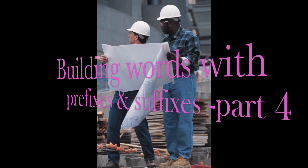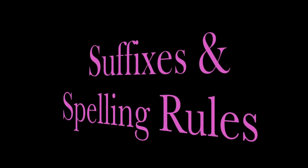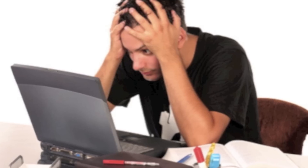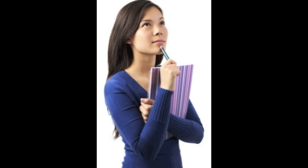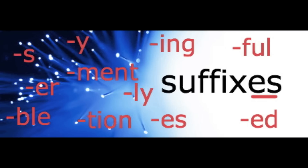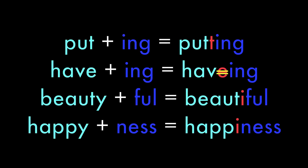Hi there, this is Joanne Rudling from howtospell.co.uk and in this fourth video in the Building Words with Prefixes and Suffixes series, we're looking at suffixes and spelling rules. This is a very brief look at some spelling rules, but just a warning: there are always tons of exceptions with spelling rules. It would be nice if a rule was a rule, but not in English spelling. Can you remember what a suffix is? They're small words that we add to the end of words to make new words or change the grammar, and they sometimes change the end letter of root words, which is why we're looking at spelling rules.